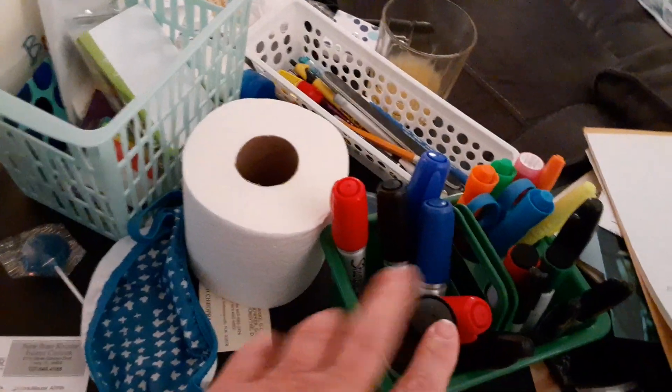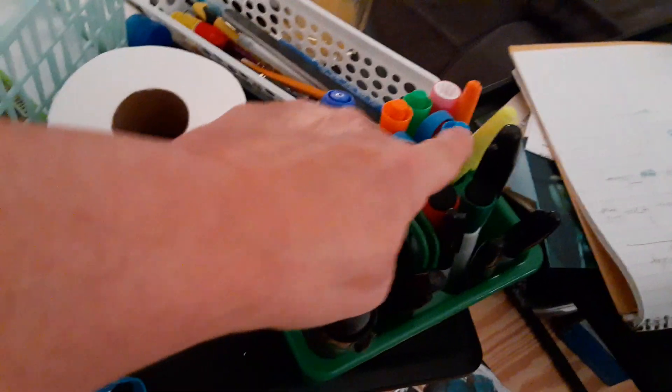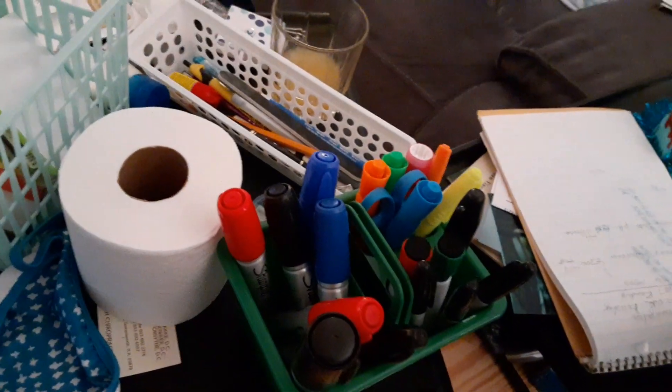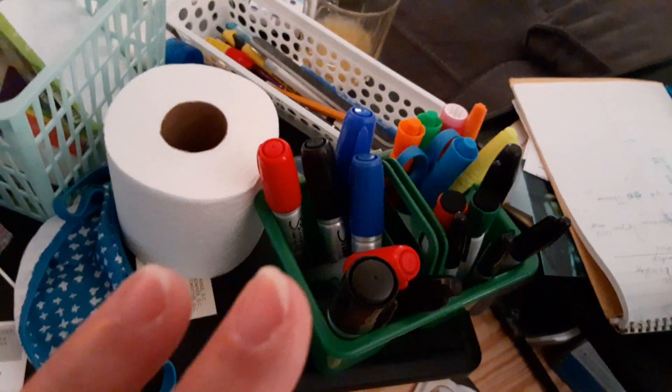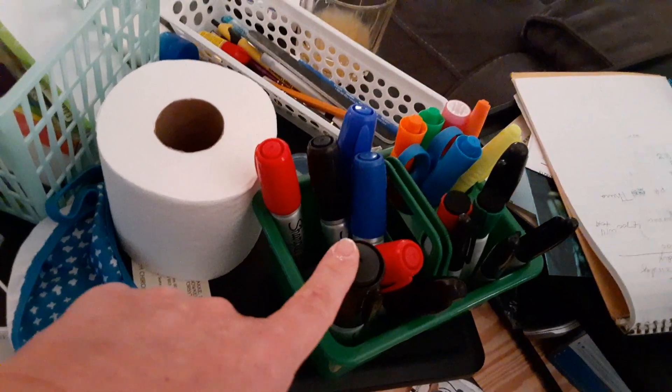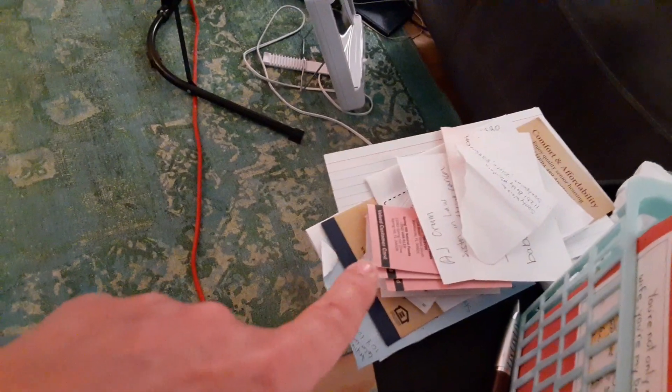I have a ton of markers — permanent markers, highlighters, little permanent markers, and my write-on wipe-off board markers. I'm going to ask Maggie if she needs any of them. I'm going to make up my signs for the yard sale with what's left, and then I'll decide what to do. This I'm still dealing with — that is all stuff I have to transfer into a book so I can throw the loose stuff away.